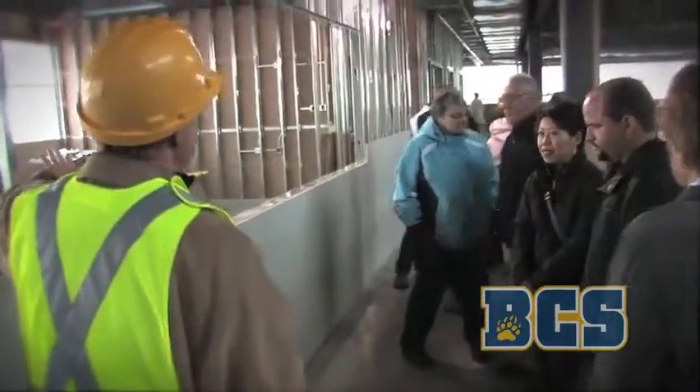We're about halfway through construction and we're getting close to the point where we can actually occupy the facility. We want to let people know what it is that we're doing and where we're going with the different things we've been doing here at the school. What I really like about this entire facility is just how bright and open it is.